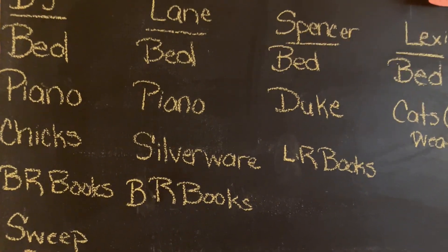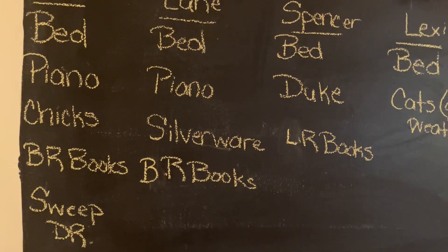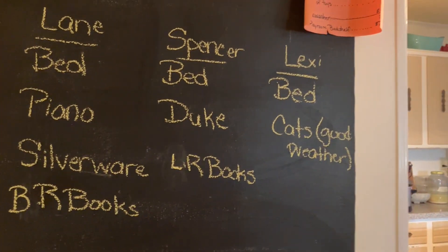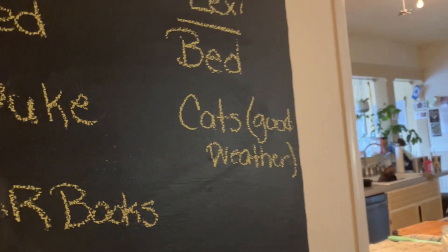Lane this month is going to switch from the lower dishwasher to just doing the silverware, so he has a bit of an easier month compared to last month. Spencer is going to feed Duke and do the living room books, and on nice days she'll help me with the kitty cats outside. Throughout the day they also help clean up their rooms and toys and do various other tasks, but these are the ones expected of them every day.